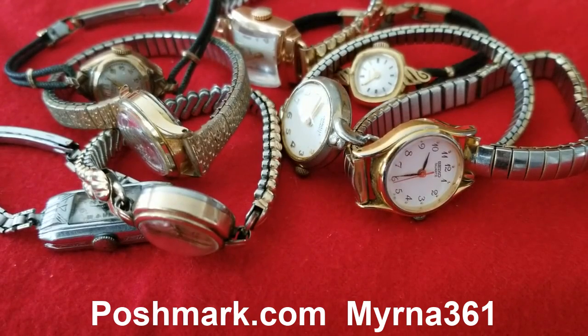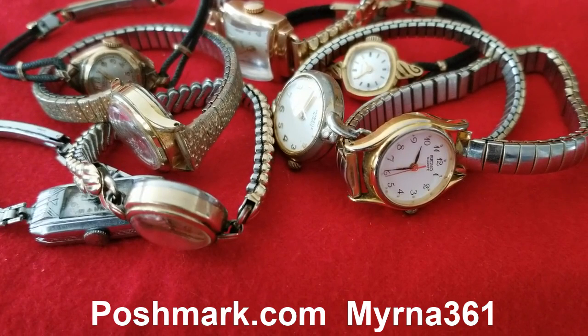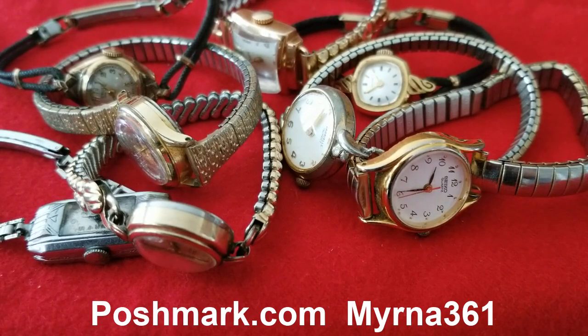If you love collectibles, visit my Poshmark account myrna361. These are just a few things I have in my Poshmark.com account. Visit myrna361 in Poshmark — I have lots of collectibles for you to check. Don't forget to subscribe to my channel JM Network. Have a good day and happy Poshmarking!